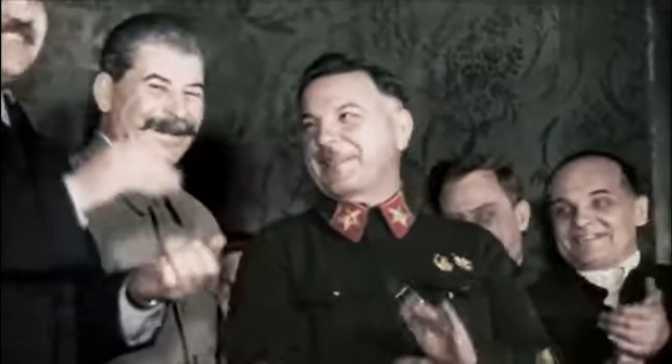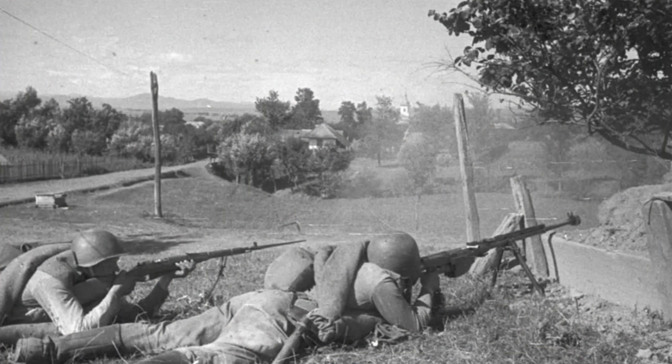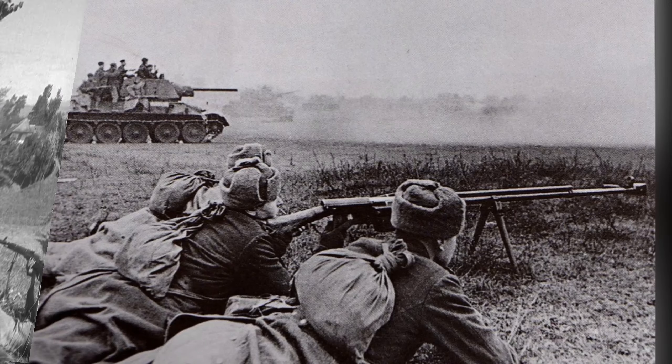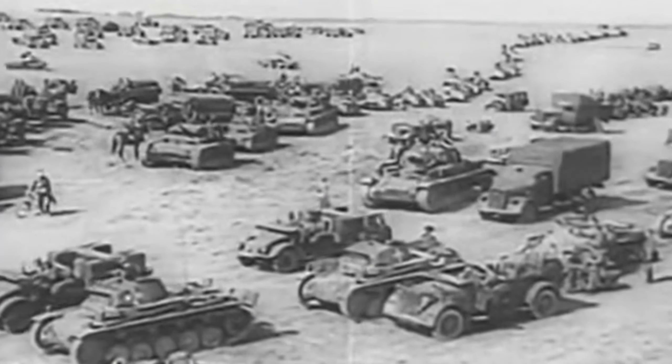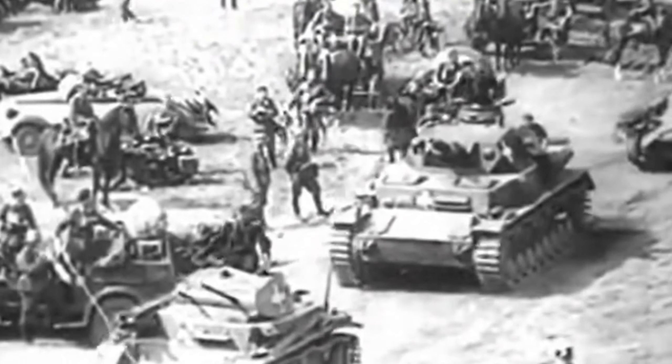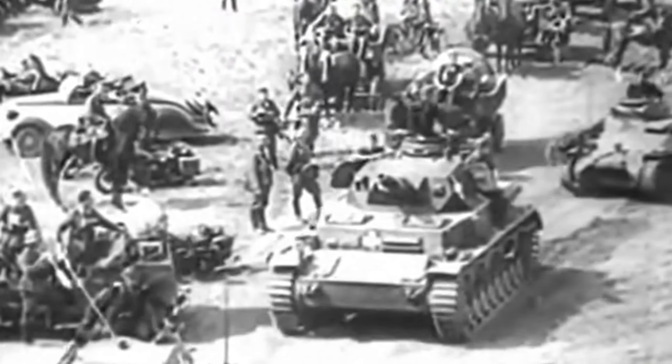In 1941, the Soviet Union did try to counter this by introducing the new PTRS-41 Simonov anti-tank rifle, which could penetrate 40mm of armour at 300 feet, about 91.5 metres. But at the same time, the Germans introduced the Panzer IV medium tank, which had frontal armour of 50mm. This meant the tank could only be attacked at fairly short range, from the side or rear.